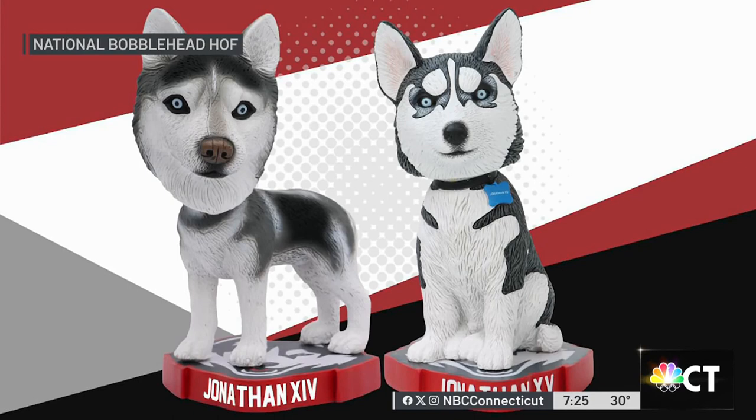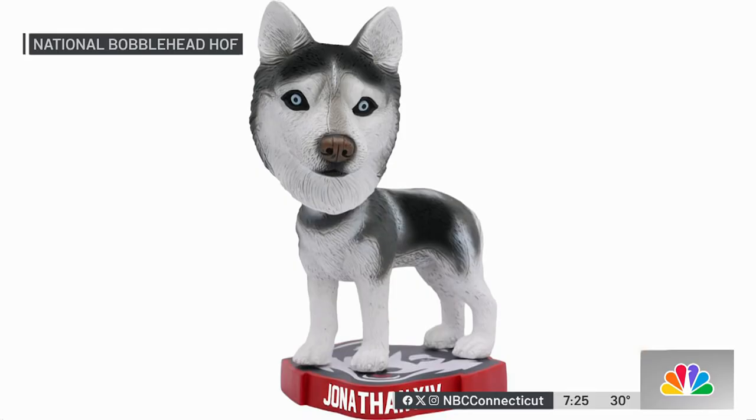The Hall of Fame and Museum produced its first college mascot bobblehead back in 2015. Co-founder Phil Sculler says this year they had a list of live mascots they wanted to do, and Jonathan there made the list.